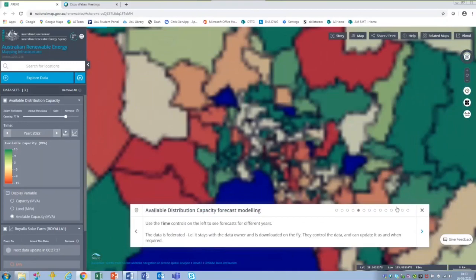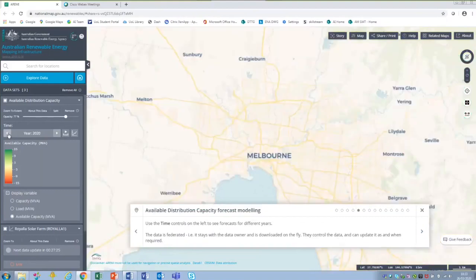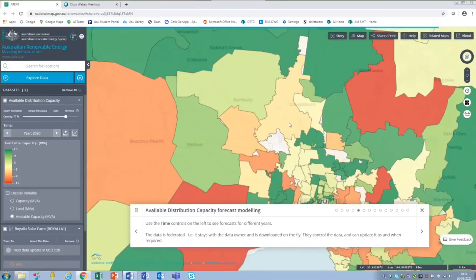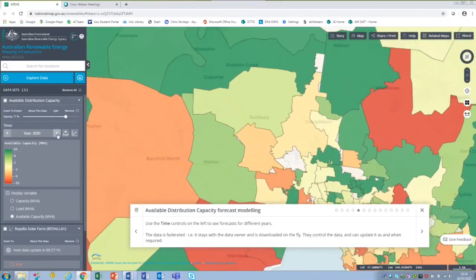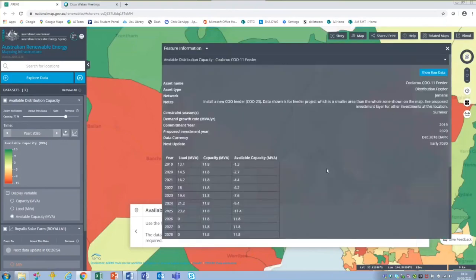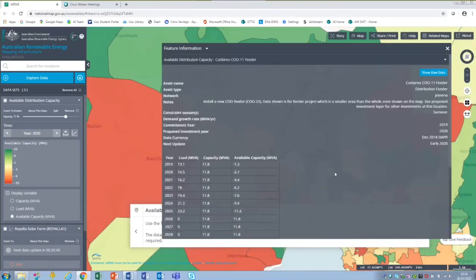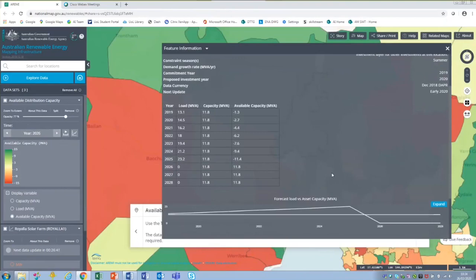Building on that with a more detailed view around Melbourne, you can use the time series controls within the tool to scroll through year by year. Starting from 2020 and focusing on a yellowy-coloured area, you can see how capacity becomes increasingly constrained year on year. In 2026, the area turns green, indicating some form of intervention has occurred. Selecting that area confirms that in 2026 capacity is restored through some intervention, which is very useful for understanding planned activities and when increased capacity will be available.